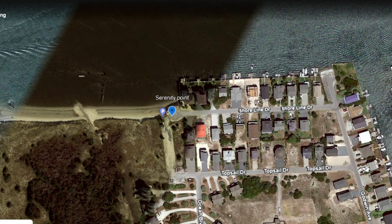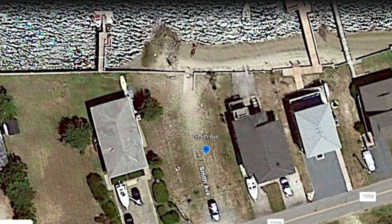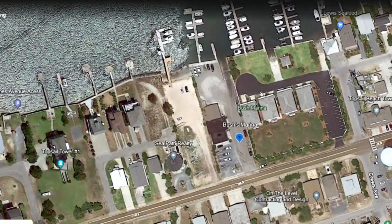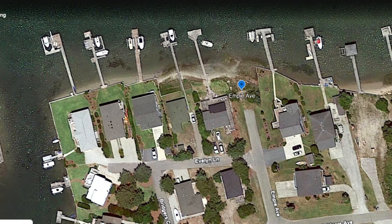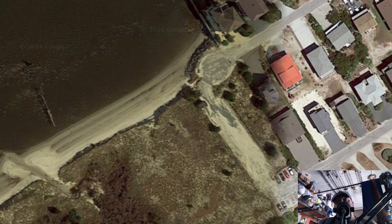We're going to start out at Serenity Point, which is the southernmost point you can actually get to with a vehicle. Then we'll move over and look at Smith Avenue, another kayak and canoe launch area. Then Scott Avenue, then Bush's Marina, then Haywood Avenue, then Empey Avenue just right down the road, and finally Rocky Mount Avenue.